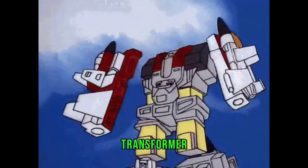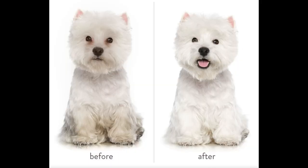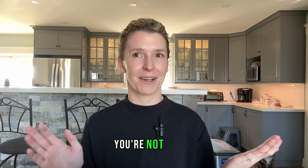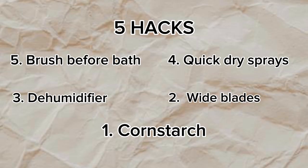Like a mega transformer all coming together to fight crime — except it's dog grooming. It can be used to help demat your dog, or be used as a dry shampoo, and can even make white dogs look brighter and whiter. It can be used as a nail coagulant if you accidentally cut a quick, or to help you grip hairs for ear plucking. And you can even use it to make pies and gravies, but you won't find that on this channel. The answer is corn starch.